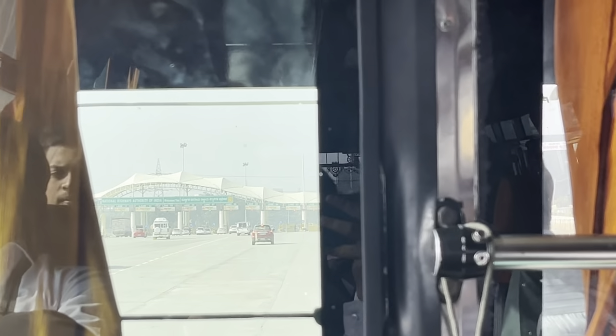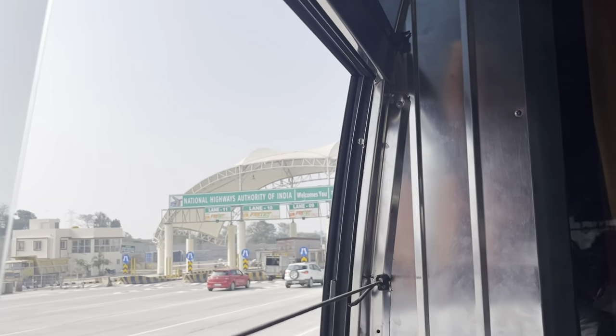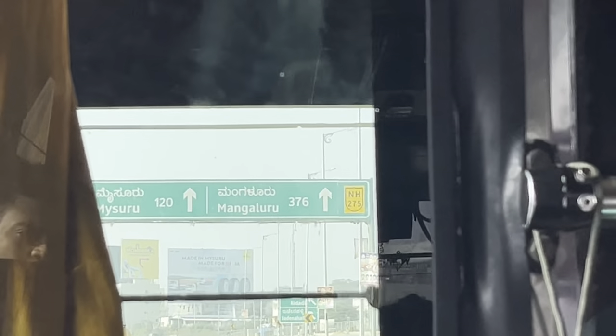We are going to the bus, especially in front of the hotel. Now we are here at the Nandini factory. This is the milk factory.